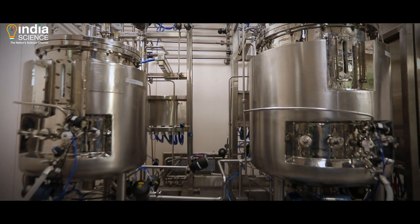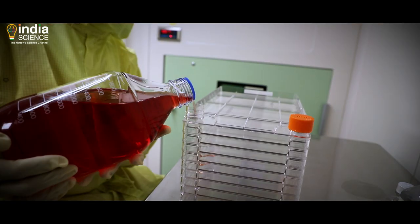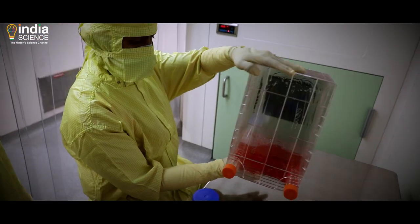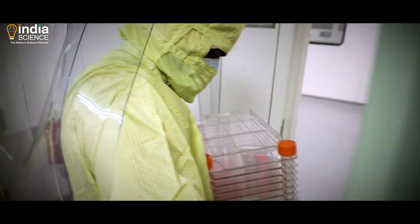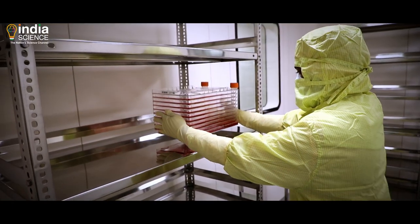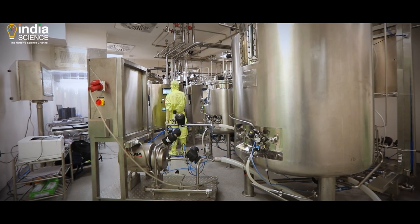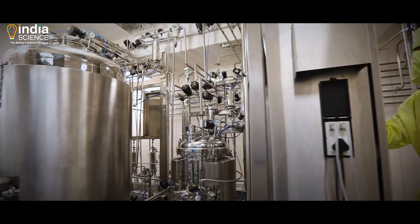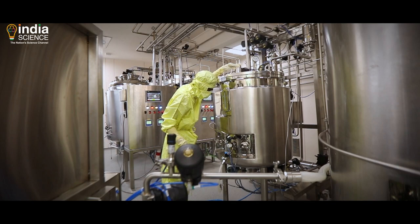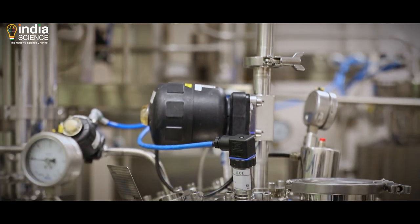The next step is media preparation. Nutrients, serum concentration, and other growth factors are added and mixed optimally to support proper growth in the cell culture. This mix is further transferred to the cell and virus culture lab, also known as the drug substance lab. In the drug substance lab, three different capacities of fixed bed reactors, virus harvest vessels, and media and buffer preparation vessels are available. In this specialized facility, whole virion coronavirus bulk is manufactured.